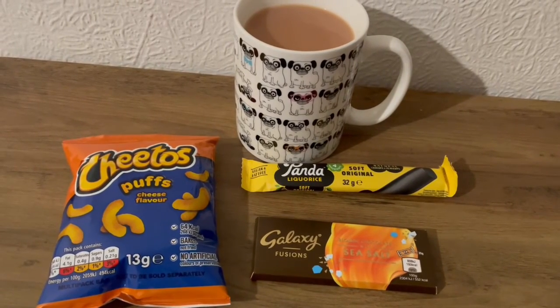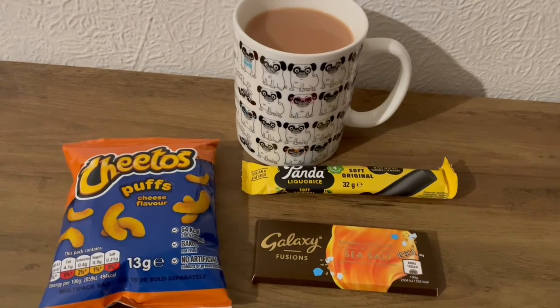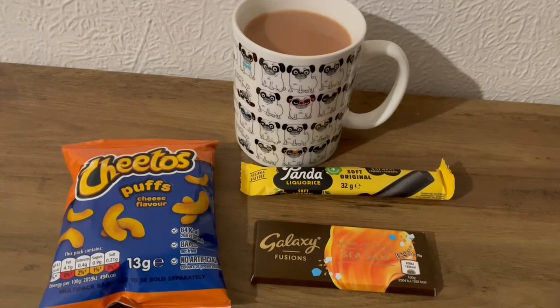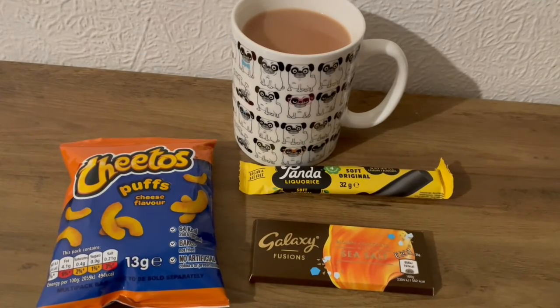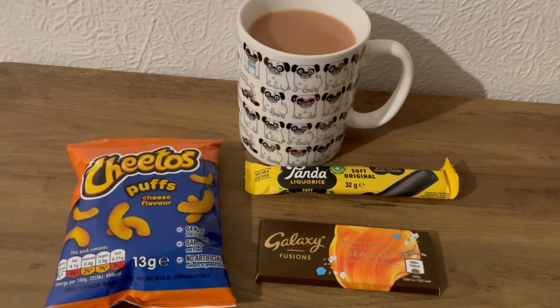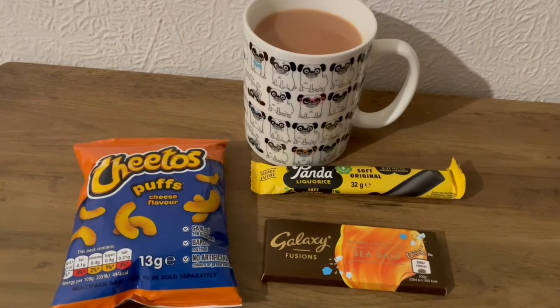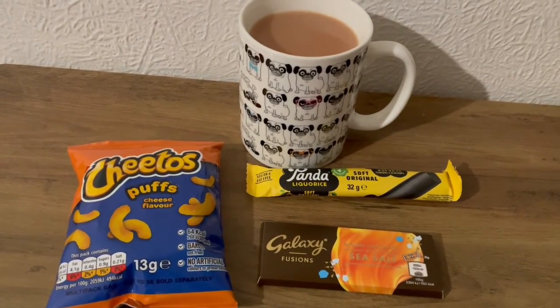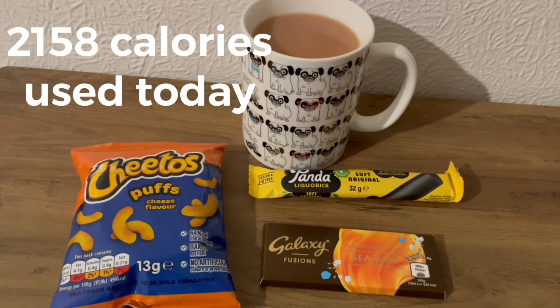These are my evening snacks tonight for 378 calories. I've got some Cheeto puffs, which are 64 calories, a cup of tea which is 16 calories, some panda licorice which is 105 calories, and a Galaxy blonde chocolate with sea salt that is 193 calories. So those are my evening snacks for 378, and I've used 2,158 calories today.